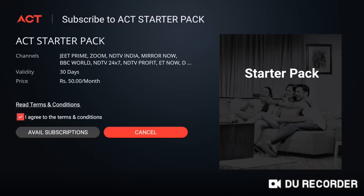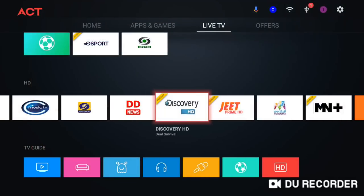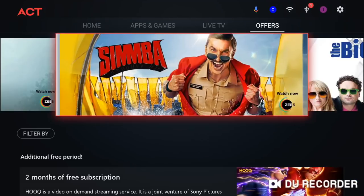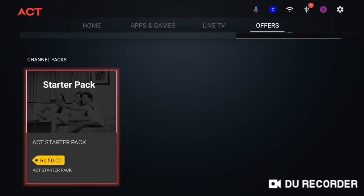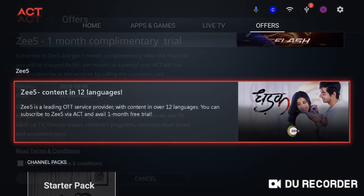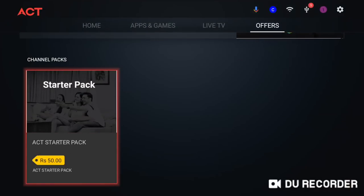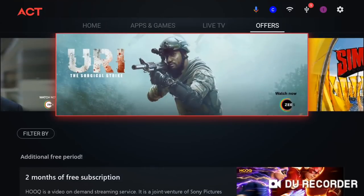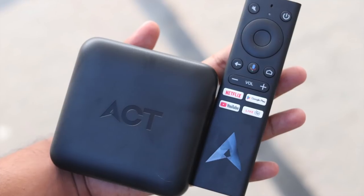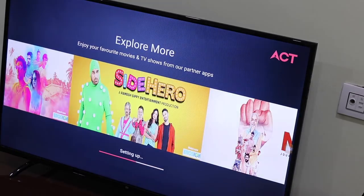In summary, the ACT Stream TV 4K is a first-generation product from ACT Fibernet and it's good so far. The company is currently providing the device on a test run to ACT Fibernet broadband users. It performed well during my usage and the live TV service is very interesting. Even though the company charges Rs. 50 per month for some channels, the catalogue may grow over time. The ACT Stream TV 4K is priced at Rs. 4,499 — slightly lower than the Amazon Fire TV Stick 4K — and it's worth every penny if you're looking to ditch your DTH or cable TV connection.